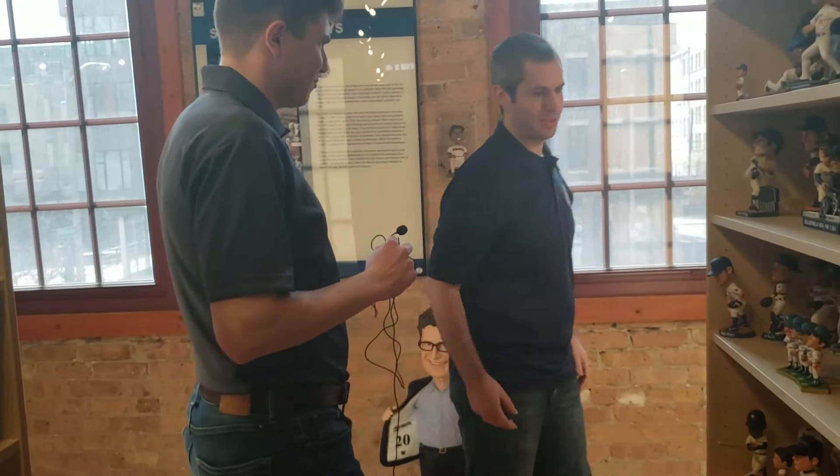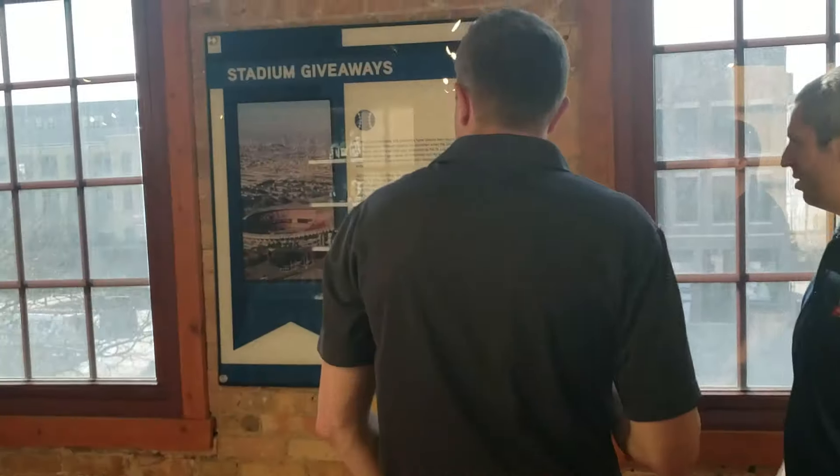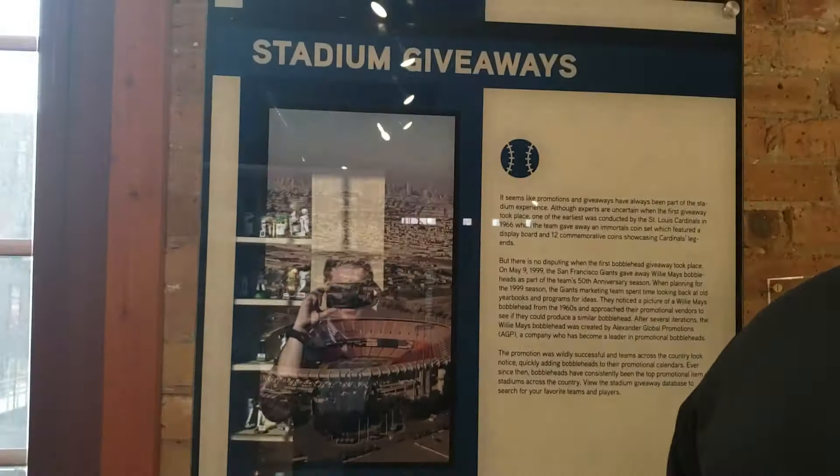This panel talks about the first bobblehead giveaway, which was by the San Francisco Giants in May of 1999. That was really what reignited the bobblehead craze. We looked at some of the ones from the 60s, but those are ones you'd have to buy at the stadium. The first giveaways — that's really when the resurgence occurred.